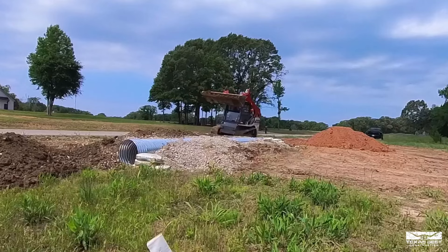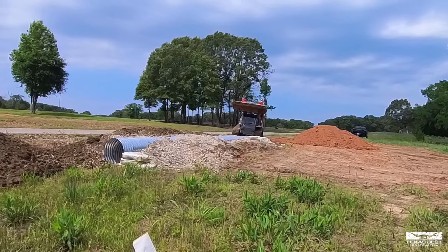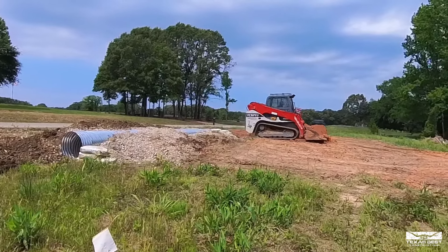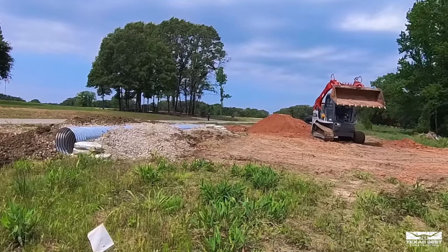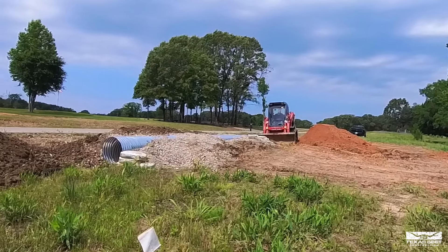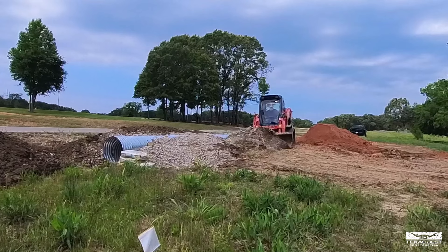I wish I could give you guys multiple angles here because I only brought one camera. I'm going to do the same thing on this side, which you'll be able to see a little bit better. One thing I appreciate about Kyler Shaw — he's the guy that's been bringing me all this material — this time he didn't dump it directly in the ditch. That's been a little bit of a challenge.